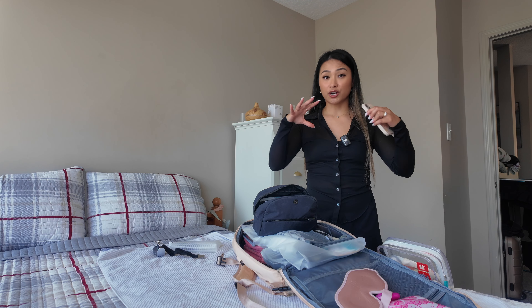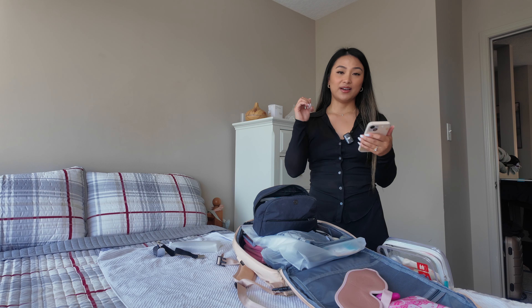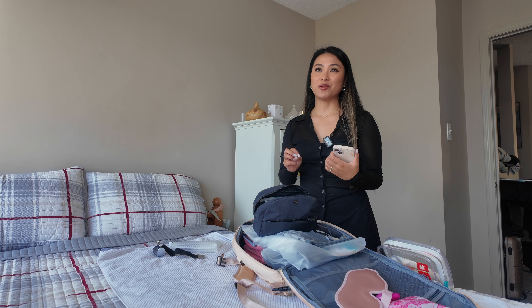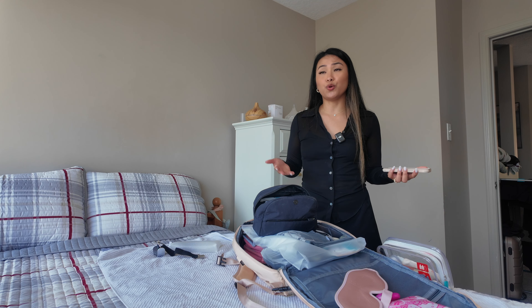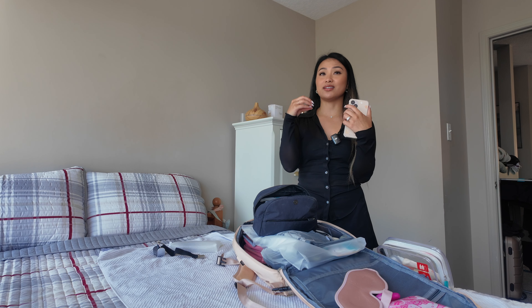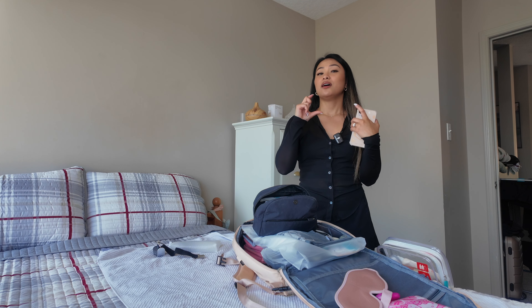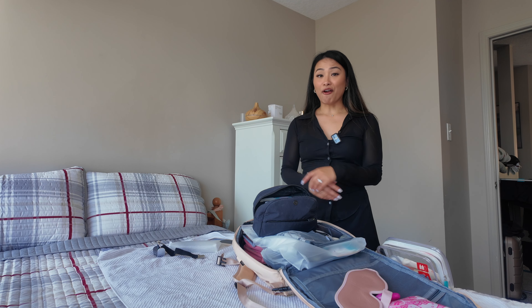I'm bringing my large checked-in luggage empty, with a medium checked-in luggage nested inside. Inside the medium luggage I'll have Ziploc bags — both freezer and sandwich sizes — because I learned from my Taiwan trip that I'd buy souvenirs and then forget who I bought them for. So this time I'll put gifts like key chains, trinkets, or sunscreen into labeled Ziploc bags with each person's name. I'm also bringing a Sharpie and Nellie's laundry soda for all four of us to share.